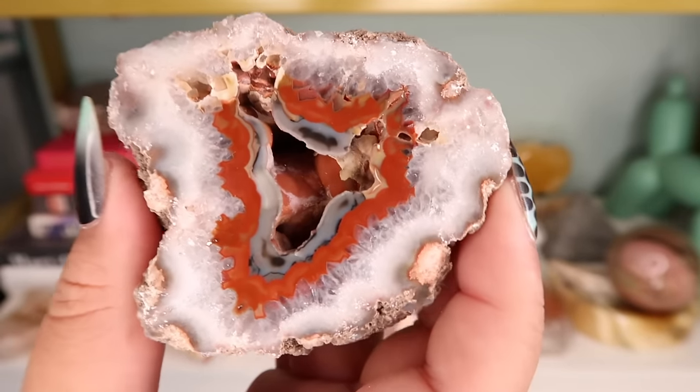Moving down here we have an amethyst cathedral. Over here we have my money toad family and moss agate. We have a giant smoky quartz — gorgeous, untreated, with garden quartz in it and rainbows. Gucci, do you want to close out the video? I think that is the end of the crystal collection sharing.